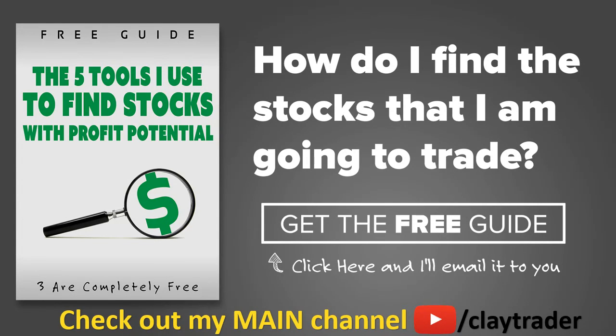One of the most popular questions I get is, hey Clay, how do you find the stocks that you trade? So what I've done is put together this free resource guide, where I talk about the tools that I use to locate stocks that I find interesting and think may have potential. If that sounds like something that could add value to you as a trader, then by all means click right there to get access to the guide. The guide itself is very short and to the point, and it is free. Thanks for watching, have a good one.